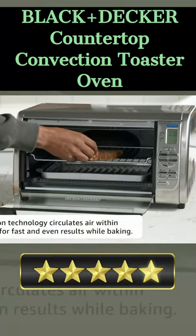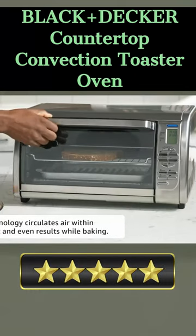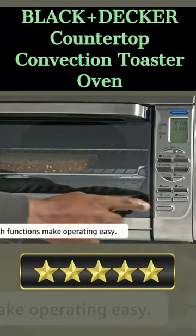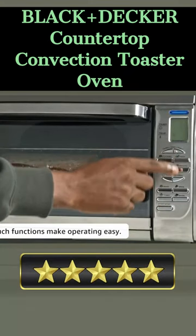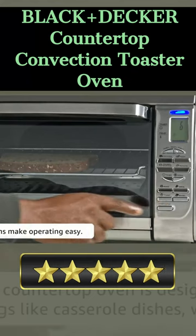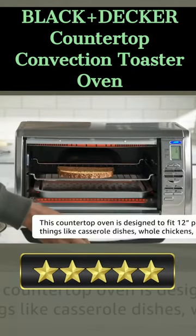With 1500 watts of power, you can toast, bake, and broil with ease. The removable crumb tray makes clean up easy, while the manual control knob allows you to adjust the temperature and time settings to your preference. The stainless steel exterior gives it a sleek and stylish look, and the convection heating fan ensures even cooking.